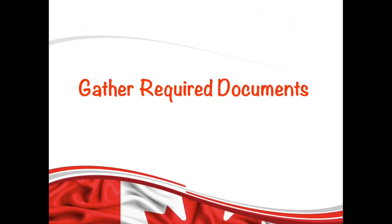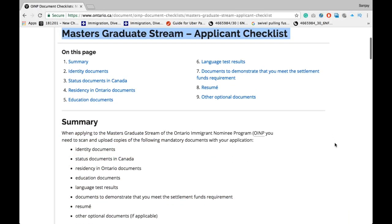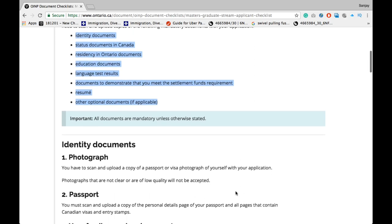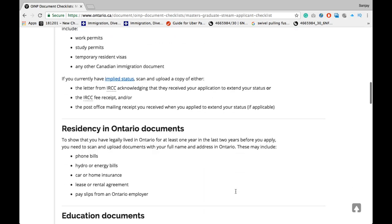At this point, you should have all the documents gathered. This is the list of those required documents, and the link for these documents is given in the description box below. You can check it out.